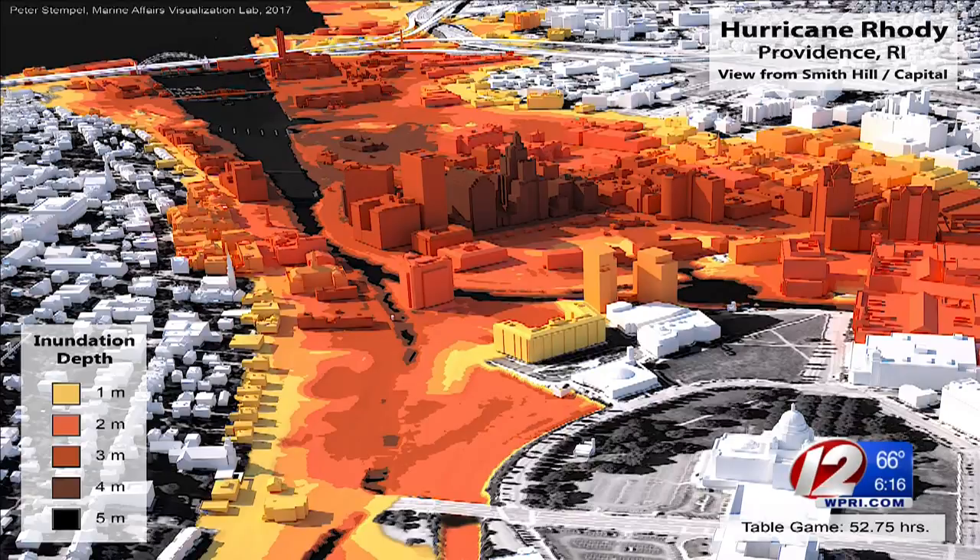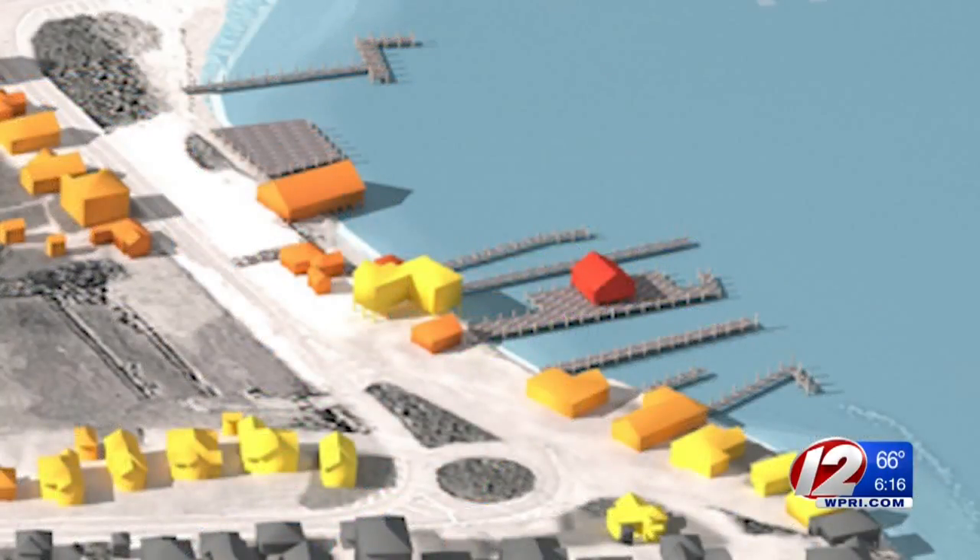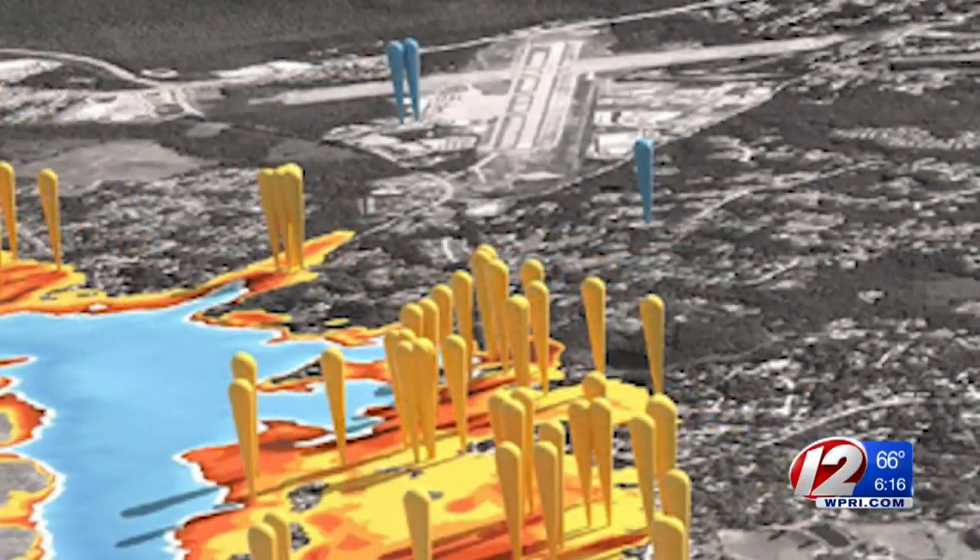The model, which is designed only for Rhode Island right now, uses current weather models and downscales to extremely high resolution — down to about 30 feet — so emergency managers can determine in real time if a critical building, road, or bridge will fail.